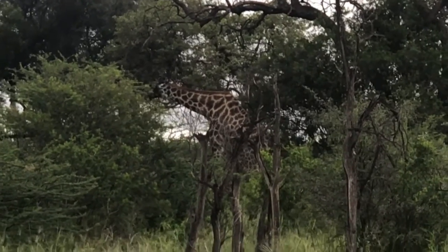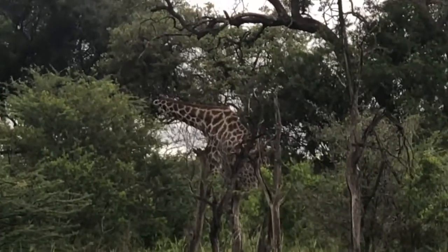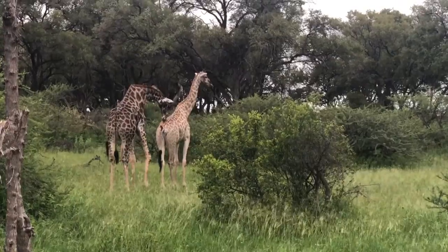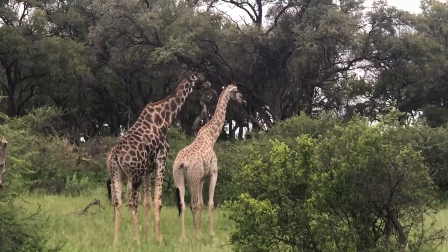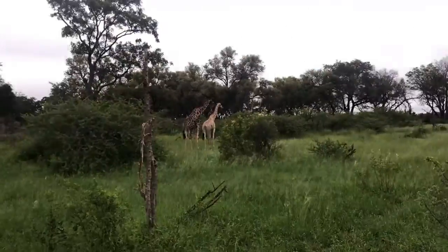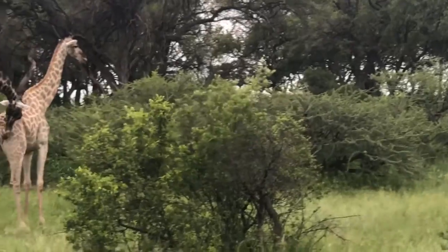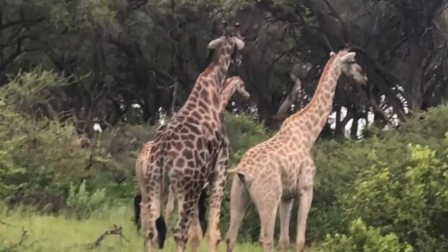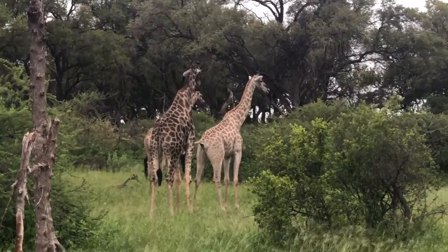He looks so dark, especially around the head. I guess this is the first giraffe we've seen up close. The really dark one is a male — a big old male. If you have a look at his horns at the top, what we refer to as ossicones, you can see how thick they are. The lighter-colored ones are the younger females. With the other two females, the ossicones are much thinner and they've got little tufts of hair on the top.